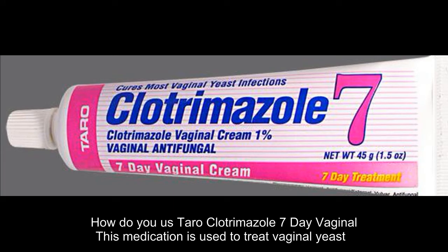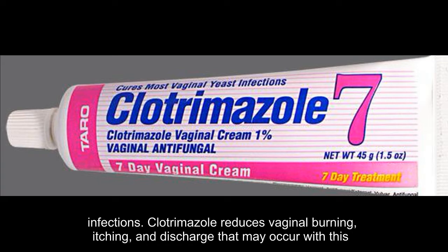This medication is used to treat vaginal yeast infections. Clotrimazole reduces vaginal burning, itching, and discharge that may occur with this condition.